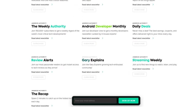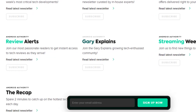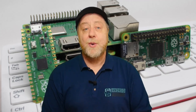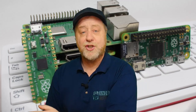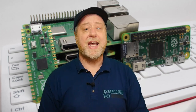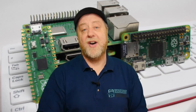I want to draw your attention to the Android Authority newsletters. Do go over to androidauthority.com/newsletters, where you can sign up to a whole range of different newsletters, including the Gary Explains newsletter, which covers everything I've been doing here on Android Authority and over on the Gary Explains channel, plus a whole bunch of other things I've found interesting during the last month or so. If you sign up, I promise I won't use that email for anything other than to send you the newsletter.